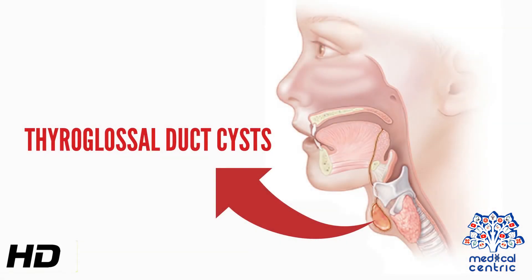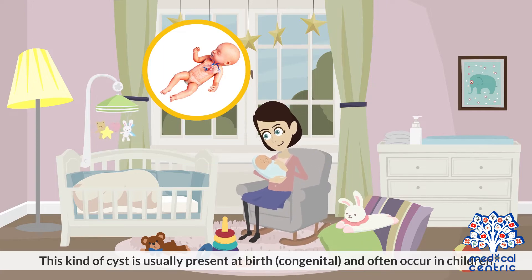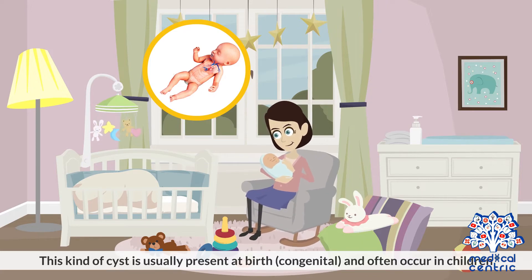Today's topic is thyroglossal duct cysts. A thyroglossal duct cyst is an irregular neck mass or lump that develops from cells and tissues remaining after the formation of the thyroid gland during development in the womb. This kind of cyst is usually present at birth, or congenital, and often occurs in children.